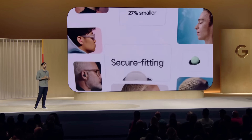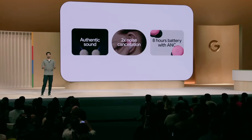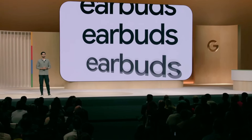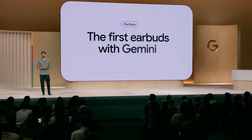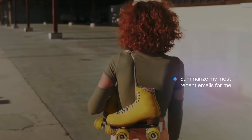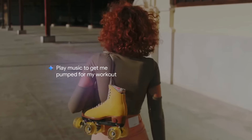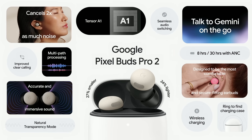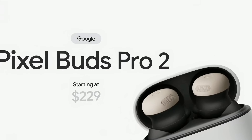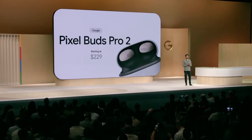Pixel Buds Pro 2 are designed to be the most comfortable and secure-fitting earbuds. But Pixel Buds are also the first earbuds with Gemini. With the power of Gemini extensions, you can access your email, ask for walking directions, create a YouTube Music playlist for your workout, and so much more. Pixel Buds Pro 2 are $229, and we are so excited for you to try them. Our new Buds and the Pixel Watch 3 are available for pre-order today.